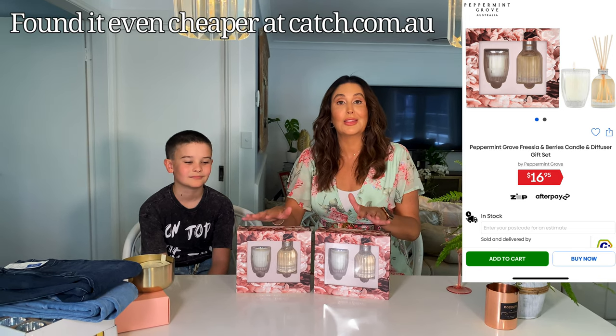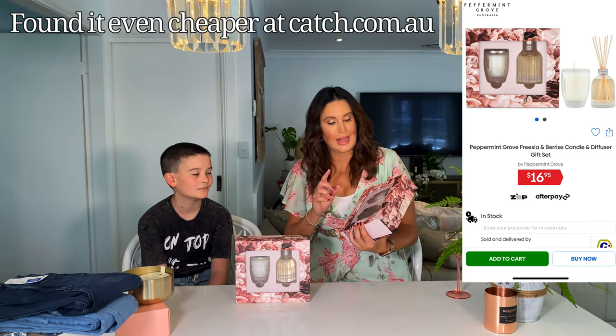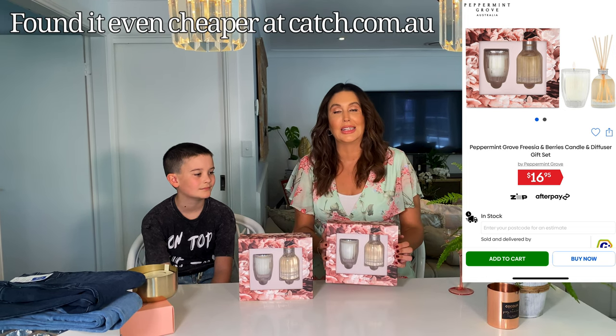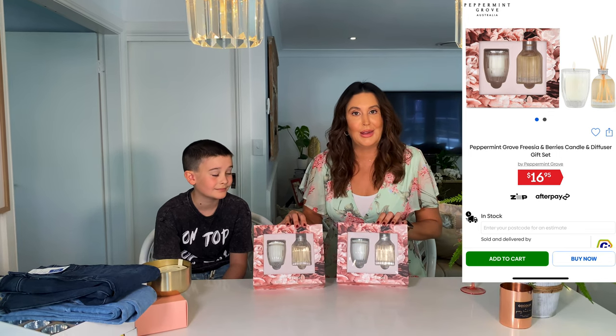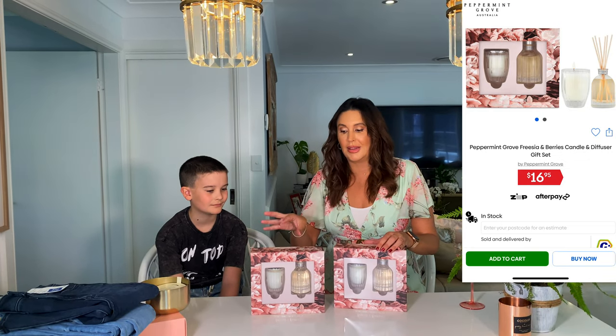We've got not one but two items that I got from mydeal.com, and I think they'll make the perfect Christmas present. Originally when we first moved into this house I bought the Peppermint Grove candles and reed diffusers in the scent Frasiers and Berries — it smells so divine. I literally stood in Myers and smelled every single one; that is my favorite scent. So I'm going to put a little candle and reed diffuser in the kitchen, lounge room, and bathroom as well.